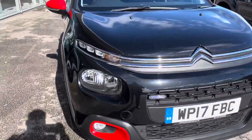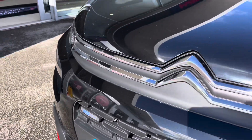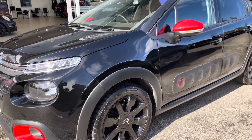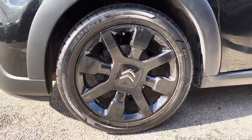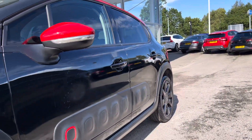Starting at the front we can see we've got the gorgeous headlights there. We've got the signature Citroen logo. The vehicle does come with 16 inch matrix alloy wheels in a nice gloss black, making the car look extremely sporty.